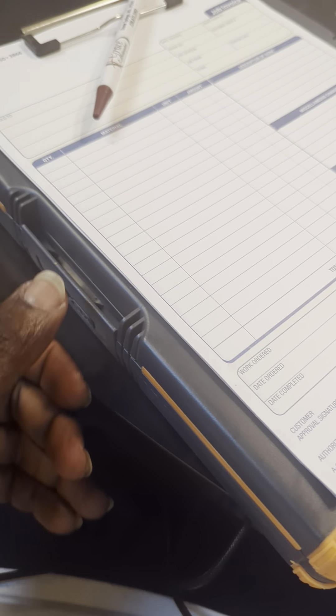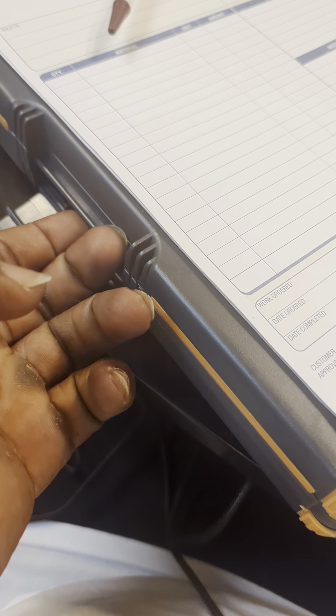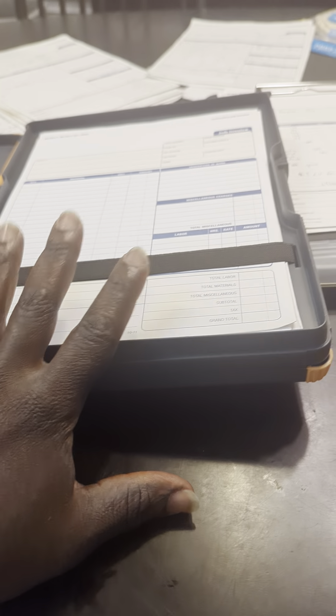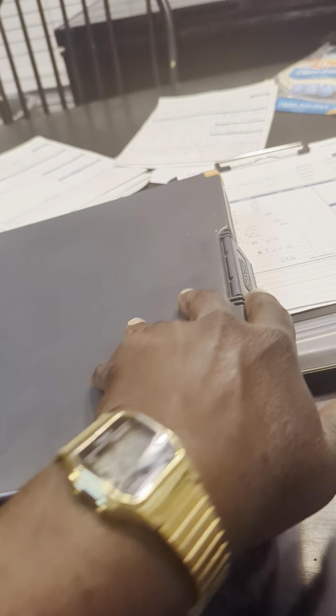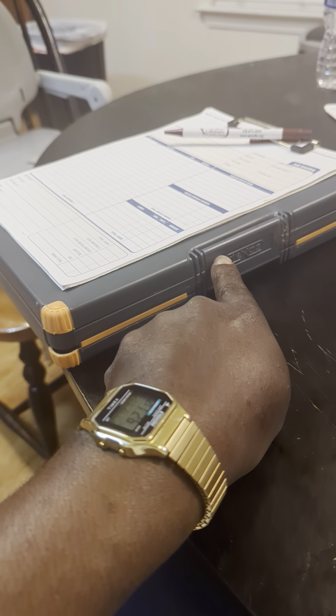I have the clip to hold the paperwork. I also have storage. On this side of the notebook are the jobs that have already been sold and booked — they are on the schedule. And on the other side of the notebook, it is for jobs that are coming up.